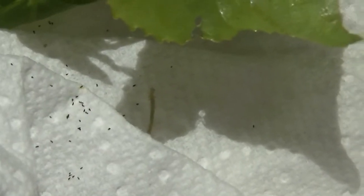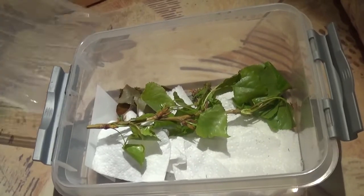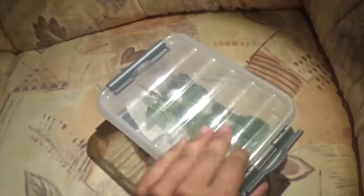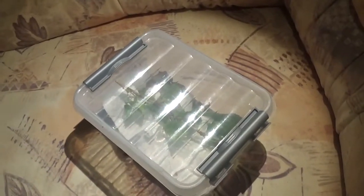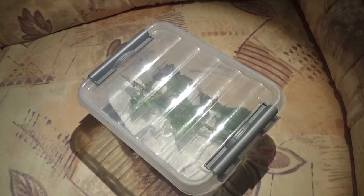Look at that, it is so cute! It is quite enjoyable to watch. Their little silly walk is funny, but I'm going to close the lid now because it is time to put them to rest. These caterpillars like eating in the darkness, preferably, plus they are very good at escaping.